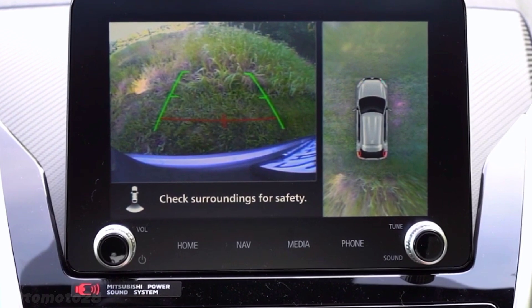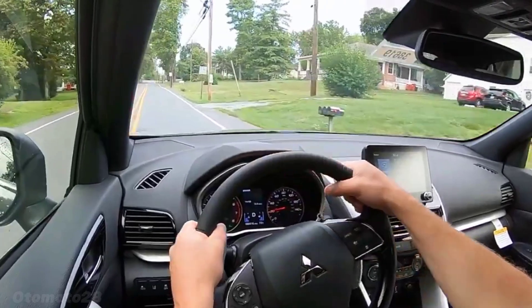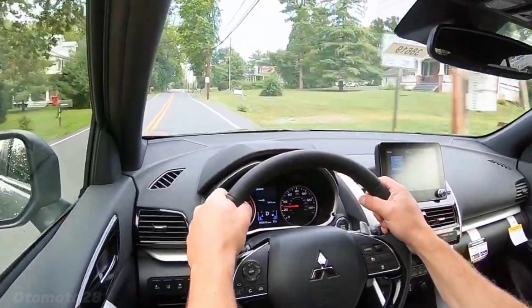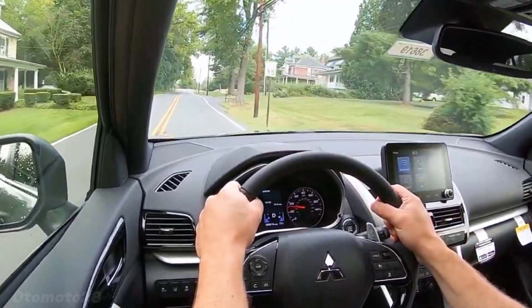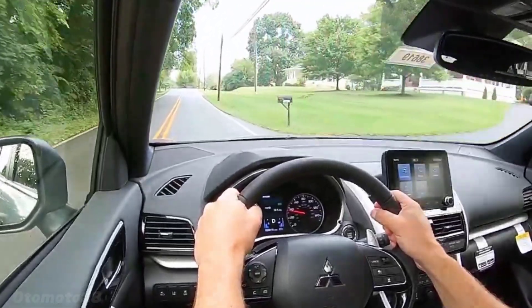The 8-inch Smartphone Link Display Audio (SDA) system offers a more thoughtful way to use your smartphone. Relax to your favorite playlists via Bluetooth, navigate the road safely, and access your favorite apps with just a touch.